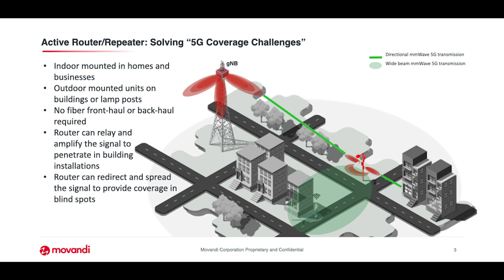We came up with the idea of making solutions — our BMXR repeaters — active smart repeaters that can fundamentally address these challenges of penetration issues and coverage.